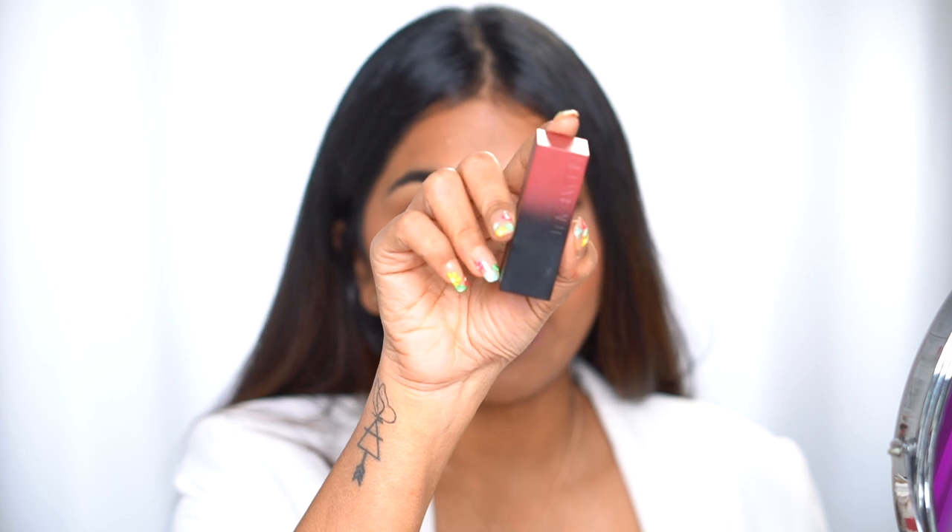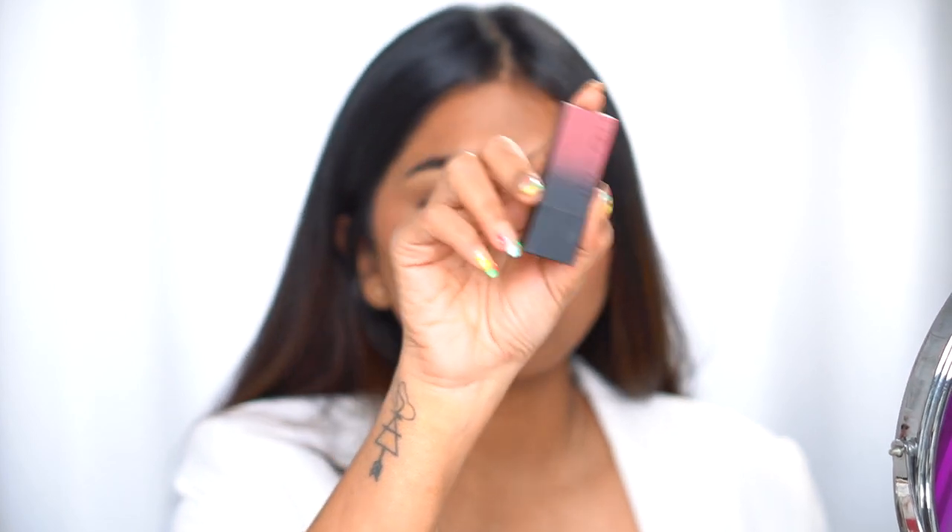The first lipstick is one of my favorites: the Huda Beauty Power Bullet lipstick in the shade Wedding Day, one of the most beautiful shades. Before we dive into the dupes, let me clarify — when I say dupes, these are only dupes in terms of shade, not in terms of formulation. The Huda Beauty lipstick is $19.95. I'll be swatching all the high-end ones on the right side and all the dupes on the left side.